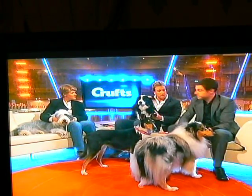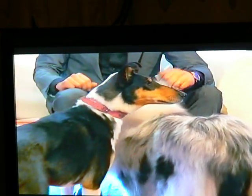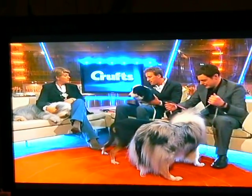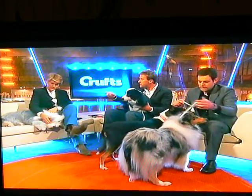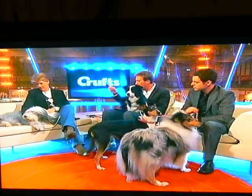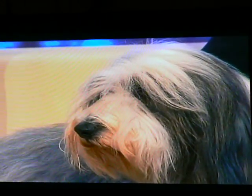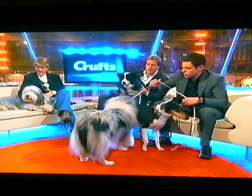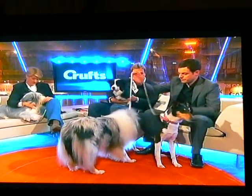Matt, you know collies pretty well — better than many of us. So intelligent. All of these dogs have their own unique roles. In fact, Nancy's great-great-grandmother won Best in Show at Crufts in 1989, which is pretty impressive. And Sophie here got her very first ticket today. So they've all got their own unique things.